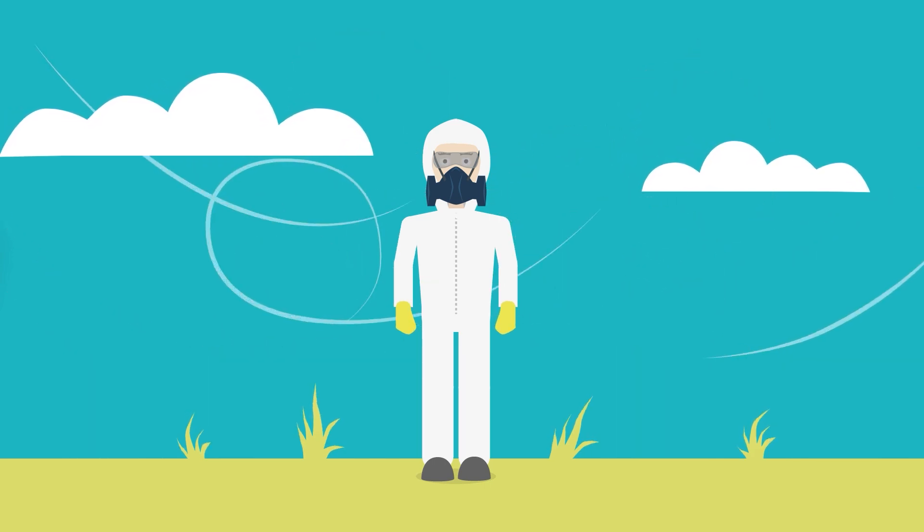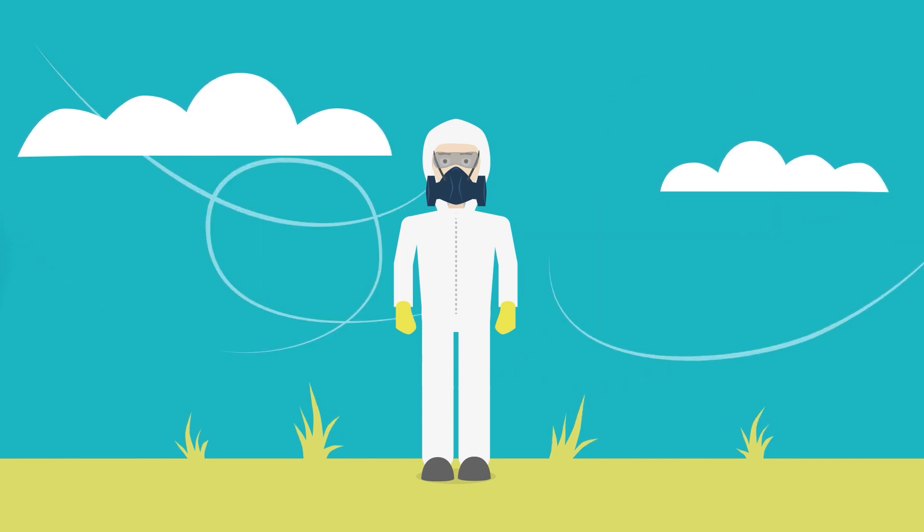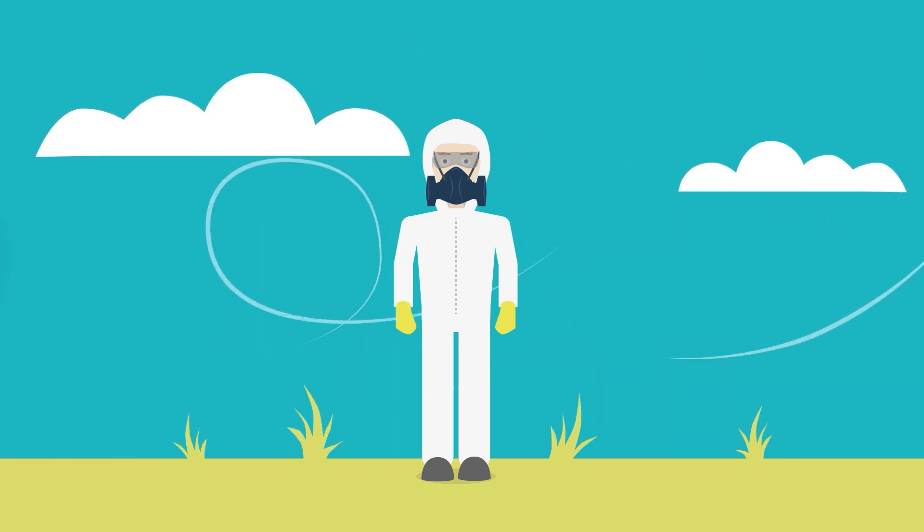Wear the appropriate PPE, including gloves, spray suit and a protective face mask.